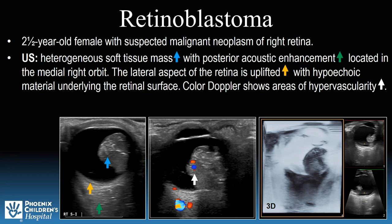The final case study is of a 2-and-a-half-year-old female with suspected malignant neoplasm of the right retina. A heterogeneous mass is seen within the medial aspect of the right globe on ultrasound, hence the blue arrow. The lateral aspect of the retina is uplifted, as appreciated by viewing the yellow arrow, signaling detachment. Color Doppler shows areas of hypervascularity. 3D imaging obtained demonstrates interruption of the retina by this mass, confirming the diagnosis of retinoblastoma.